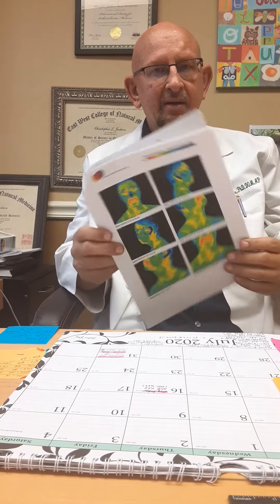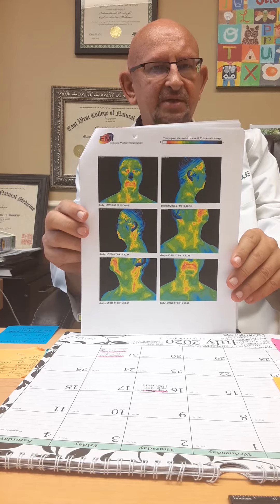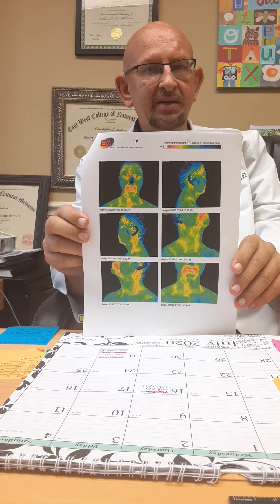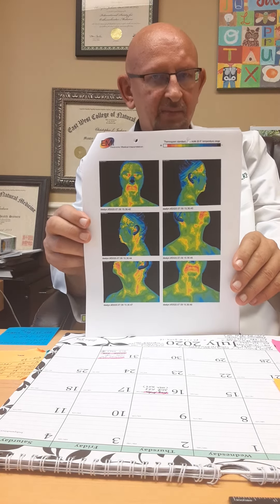In another approach, we can take images such as this here. This is a thermogram. This thermogram shows inflammatory patterns as more red — where it is more red, we have more inflammation. We can use thermography to measure inflammation, and we can measure the level of cytokines to see the inflammatory response.